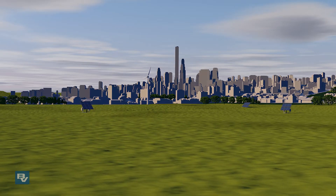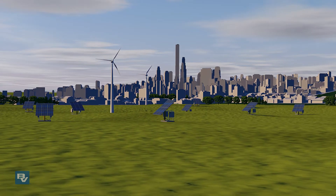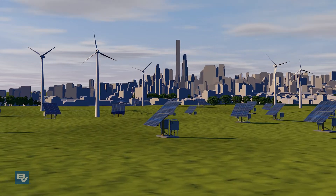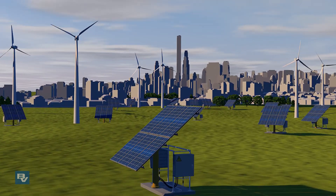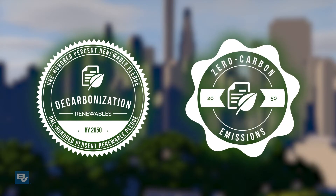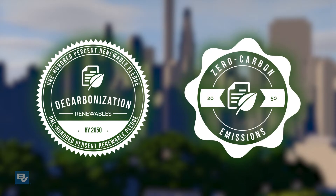A growing number of customers, corporations, and governments prioritize clean power and decarbonization by relying on greater amounts of renewable electricity. Many have already established goals for 100% renewables and zero carbon emissions in the foreseeable future.